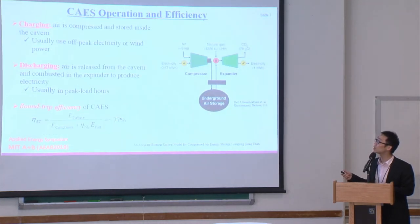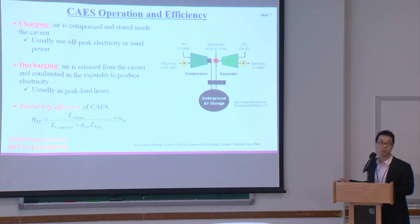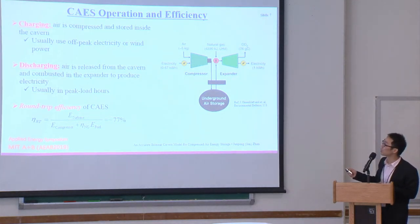The operation of CAES has three modes: charging, discharging, and idle. In charging mode, air is compressed into the cavern. In discharge mode, the air is released from the cavern and combusted together with natural gas in the expander to generate electricity. Many people are interested in the round-trip efficiency. One type of efficiency calculation uses electricity generated divided by electricity input together with the energy from the natural gas, with an eta-NG term for natural gas.